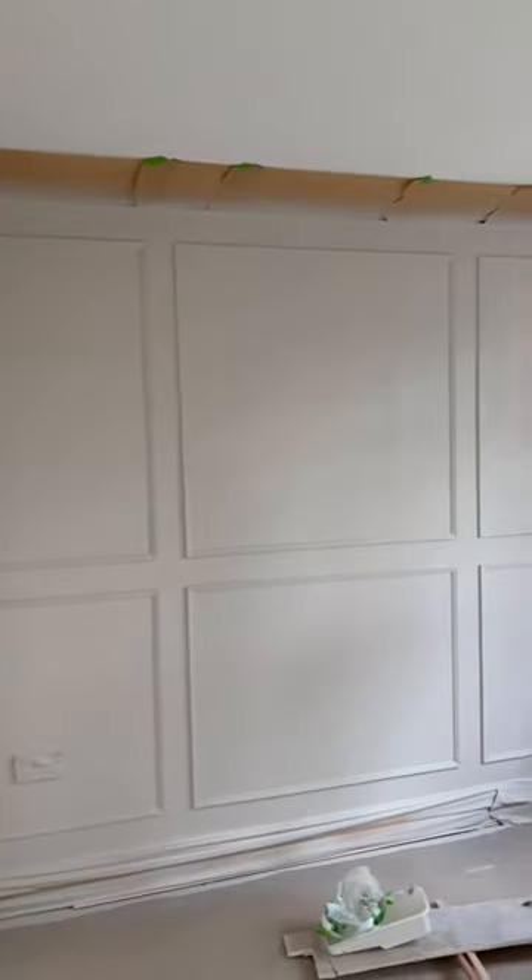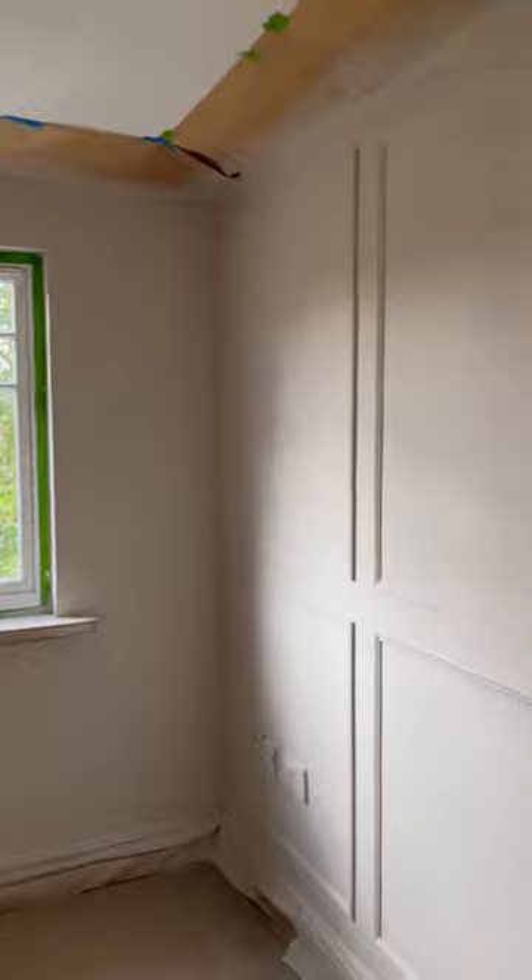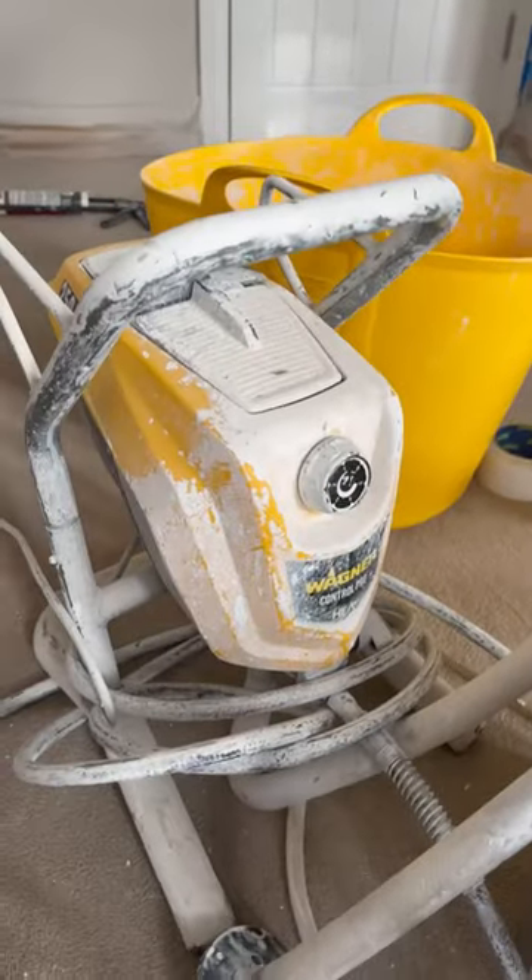So yesterday we sprayed this room and it's come out really nice. There's a few touch-ups that need to be done. We're gonna focus on that today and get all the woodwork done. The sprayer we use is this small Wagner machine — I think I bought this from Squfix.